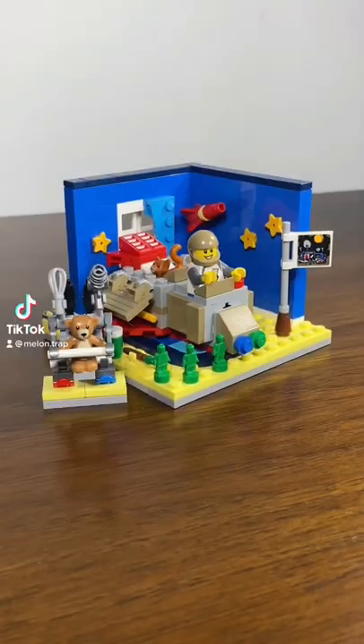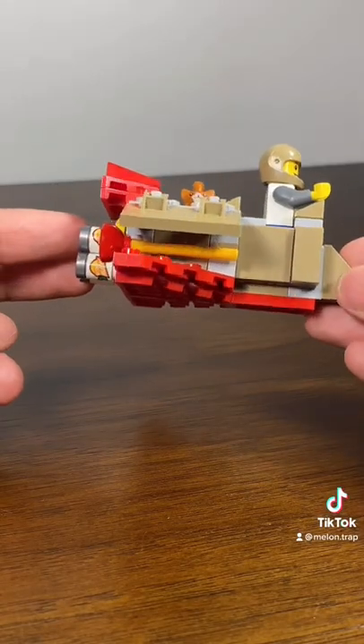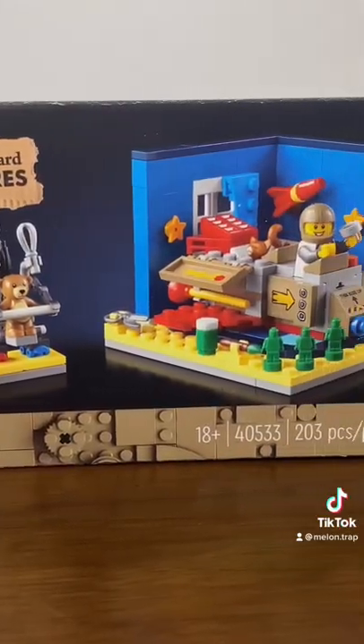How much would you pay for this set? This is the Cosmic Cardboard Adventures. You only got it if you spent $160 at the LEGO store. And I love the detail on this set, like the rockets used for the ship, the appliances used for the bear, and the random things in the room. I know LEGO is getting expensive, but...